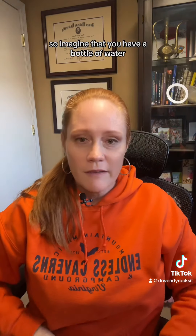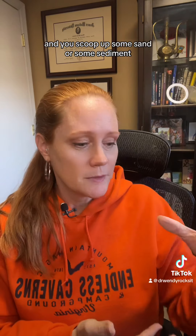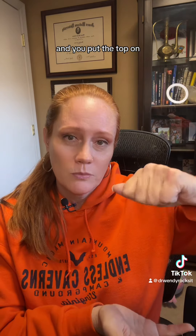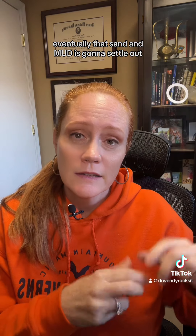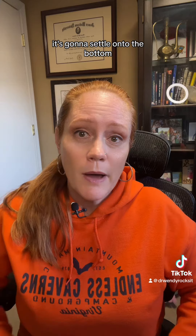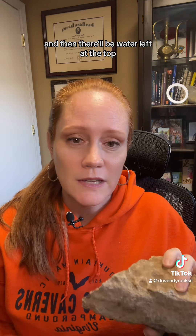So imagine that you have a bottle of water and you scoop up some sand or some sediment, some mud, and you put the top on and you shake the bottle. Eventually that sand and mud is going to settle out — it's going to settle onto the bottom because it's a little bit heavier, and then there'll be water left at the top.